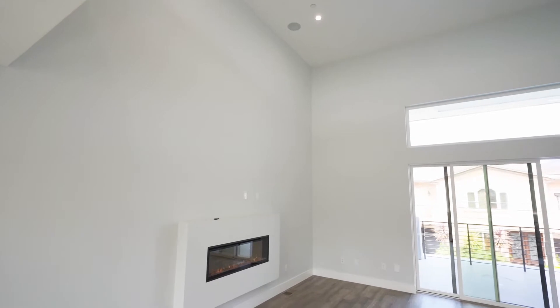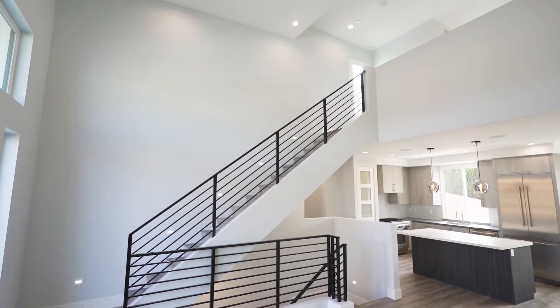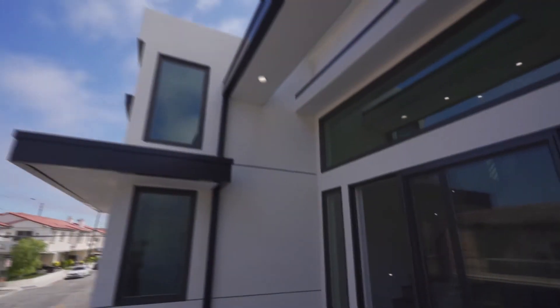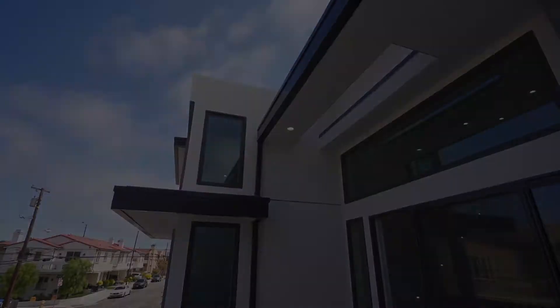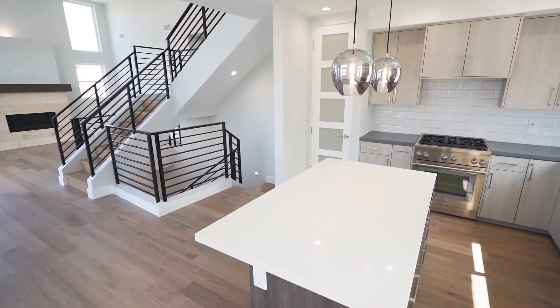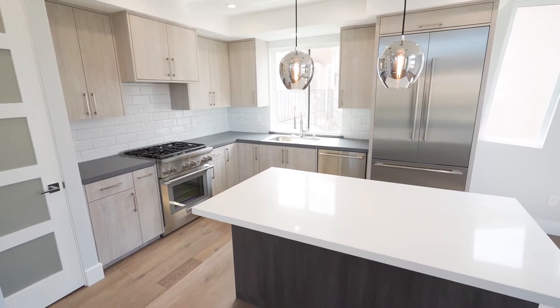Gather with friends and family in the spacious living rooms by the fireplace with 20-foot ceilings, while enjoying indoor-outdoor living on the oversized balcony off the living room. Perfect your favorite meal in the gourmet kitchen, fully equipped with Thermador appliances, quartz countertops, and custom backsplash.